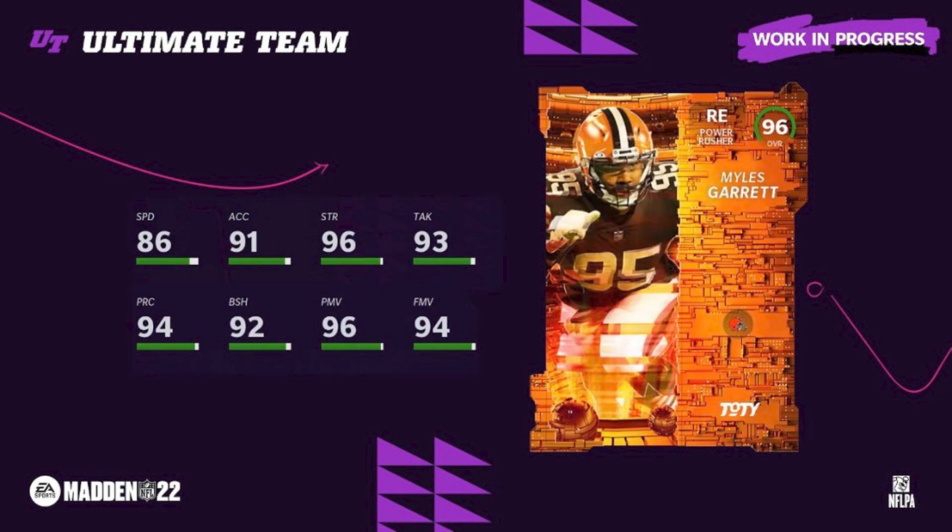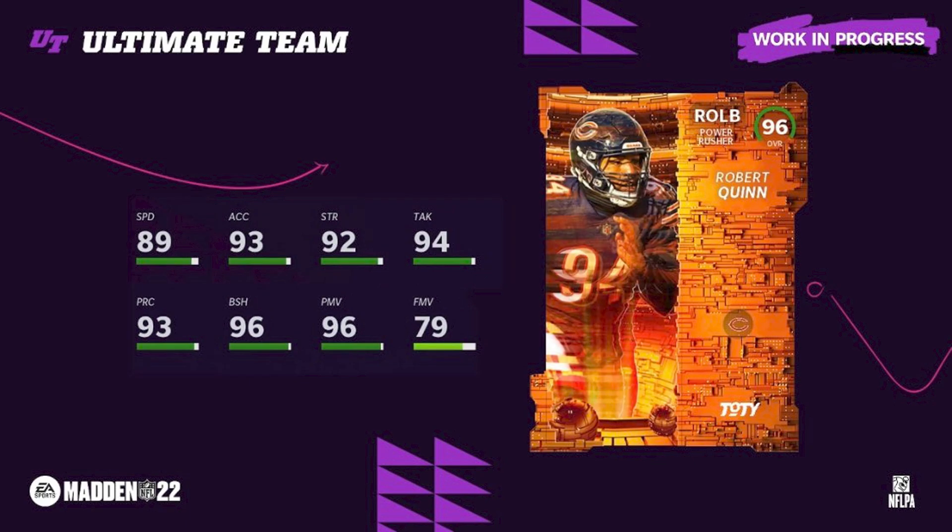Miles Garrett was our first kind of big hit because the REDEX ones are going to be our biggest investment profits. Miles Garrett gets an upgrade, although 86 speed is not the best — maybe that gets upgraded a little bit. I think of Miles Garrett more as a defensive tackle in Madden specifically.